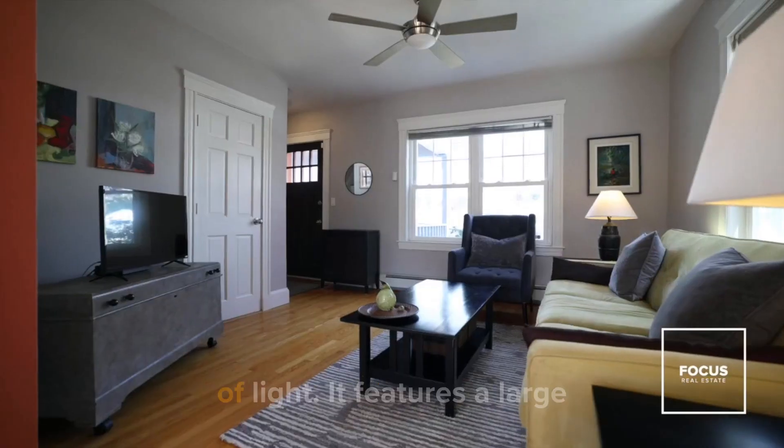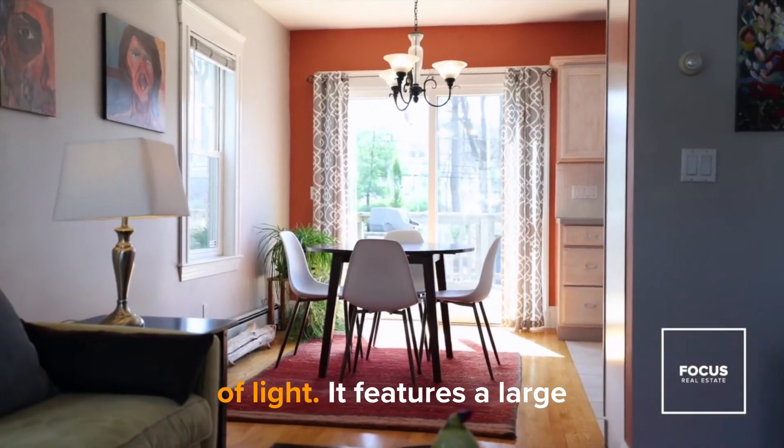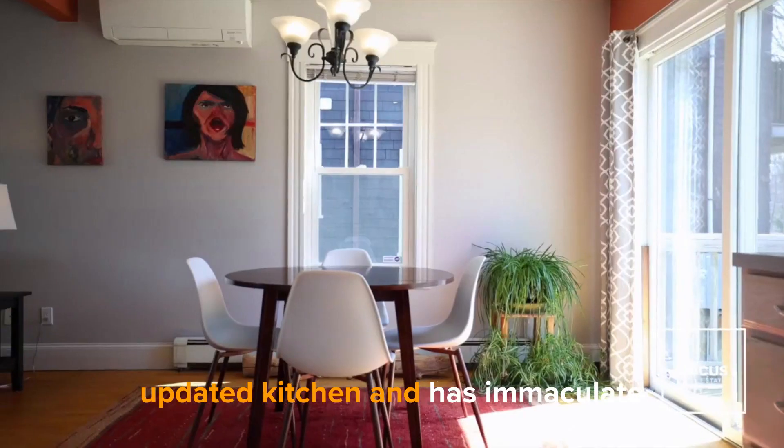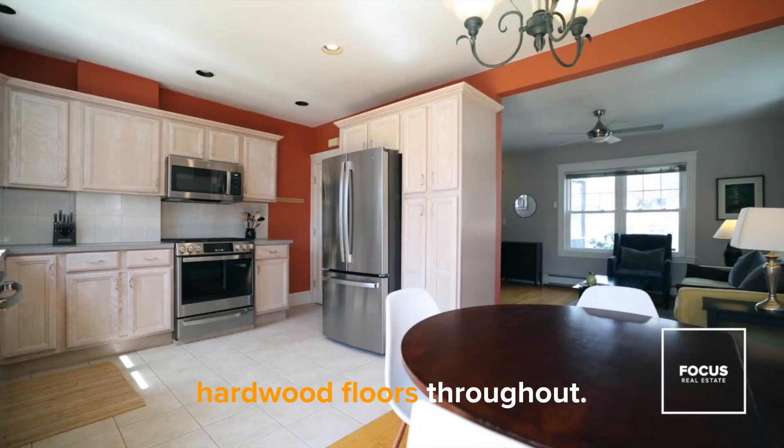126 Tyndale gets tons of light. It features a large updated kitchen and has immaculate hardwood floors throughout.